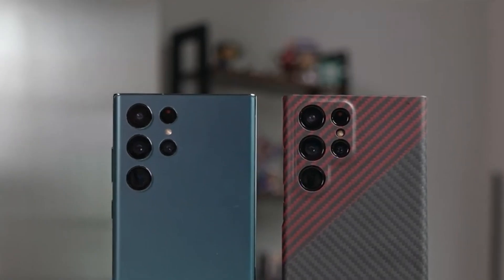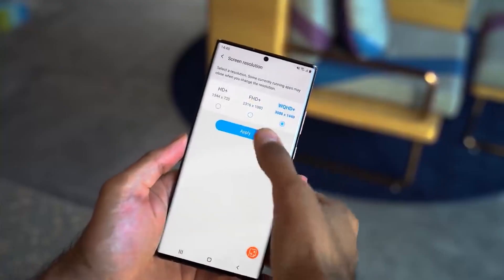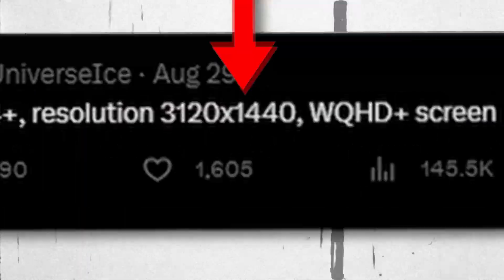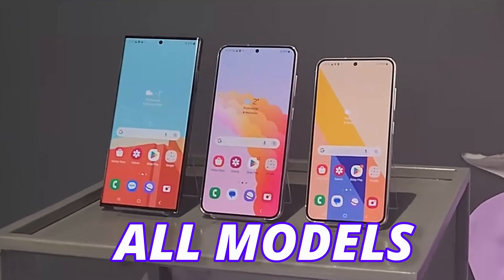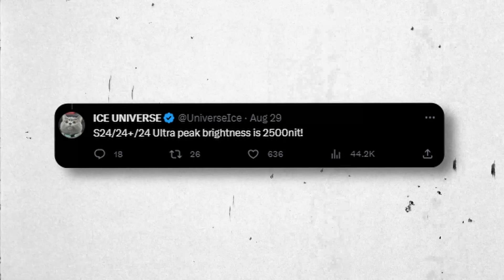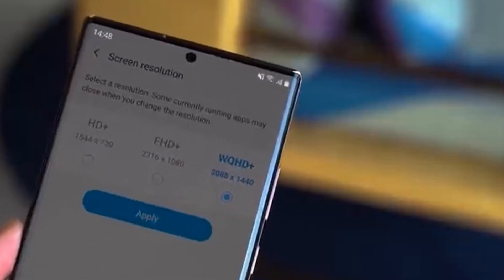Apart from the processor, the S24 Plus and Galaxy S24 Ultra are going to share the same display resolution — a QHD Plus 3120 x 1440p display. Not just that, all models of the Galaxy S24 lineup are going to be equipped with 2500 nits of peak brightness, a great upgrade over the 1750 nits on the S23 Ultra.